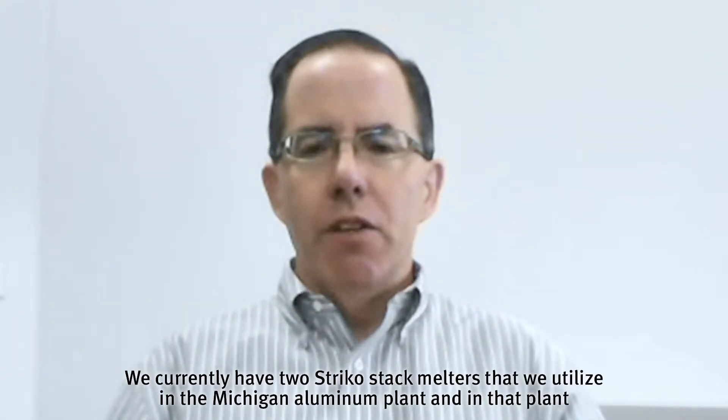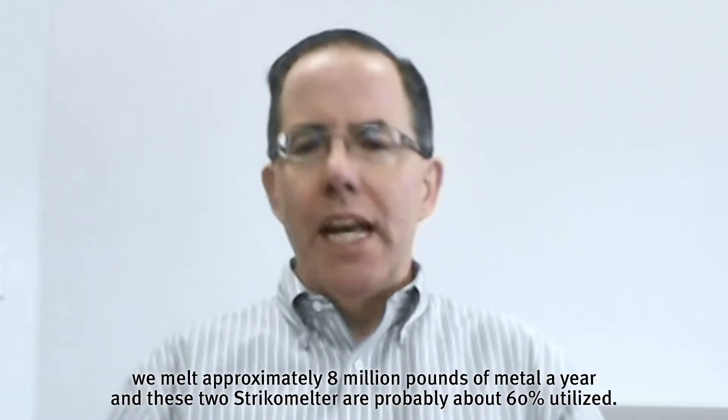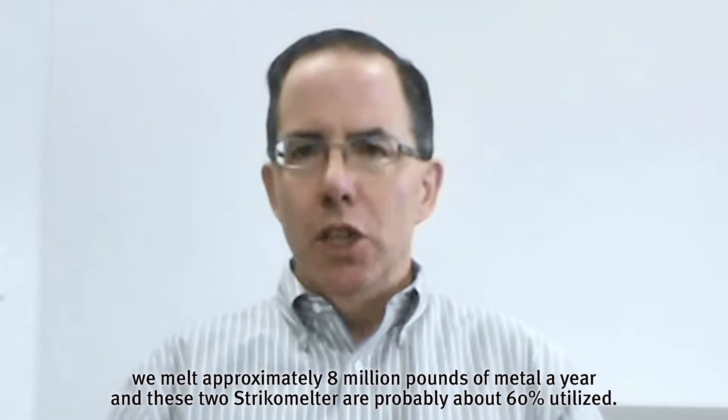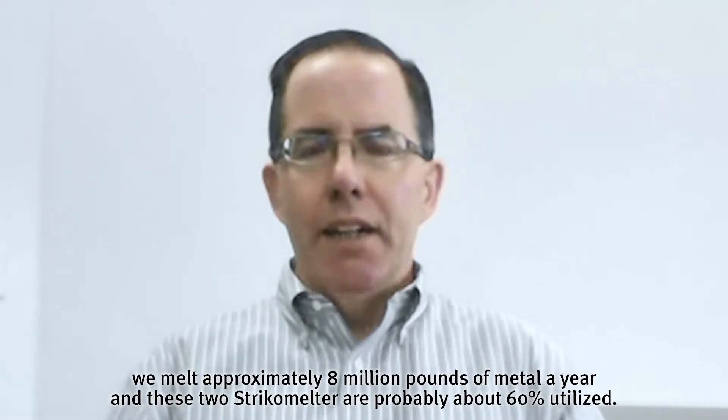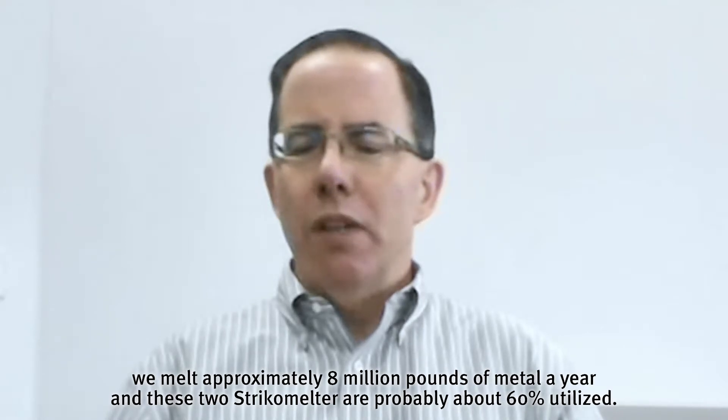I'm Pat Green, president of Cascade Die Casting Group. We have plants in Michigan and North Carolina. We currently have two Strico stack melters that we utilize in the Michigan aluminum plant. In that plant, we melt approximately 8 million pounds of metal a year, and these two Strico melters are probably about 60% utilized.